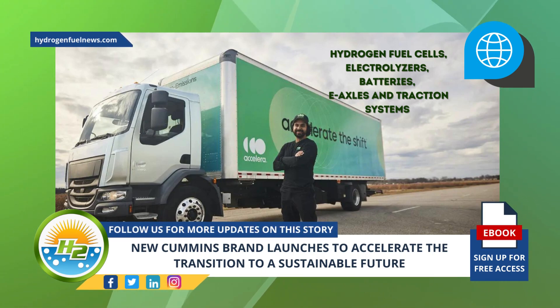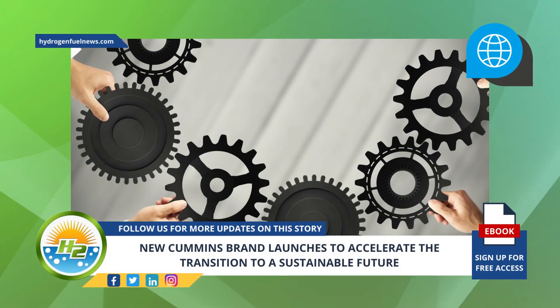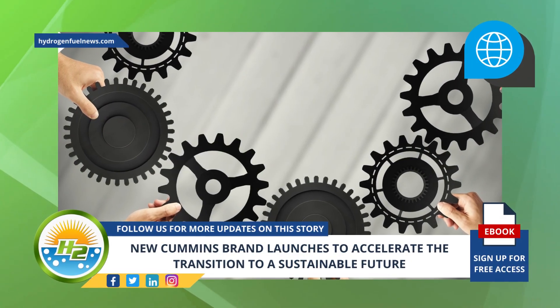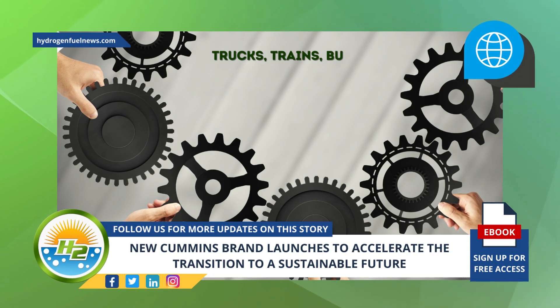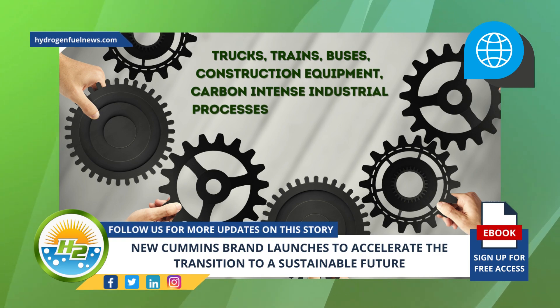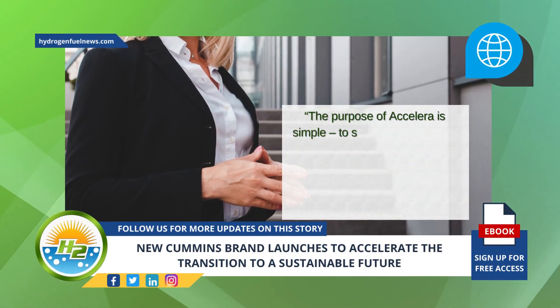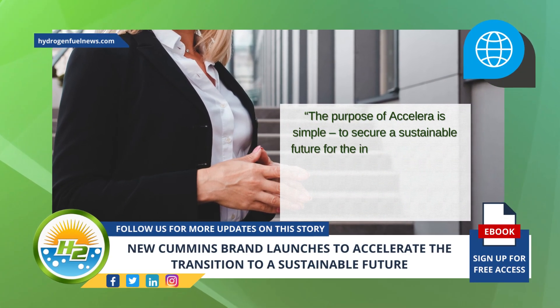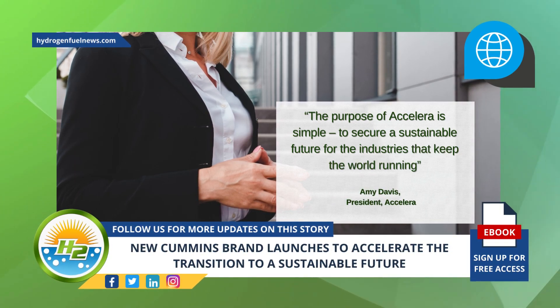Functioning as an integrator and a supplier, Accelera is decarbonizing a range of applications such as trucks, trains, buses, construction equipment, carbon-intense industrial processes, and stationary power. The purpose of Accelera is simple: to secure a sustainable future for the industries that keep the world running, said Amy Davis, a 25-plus-year Cummins veteran and Accelera's president.